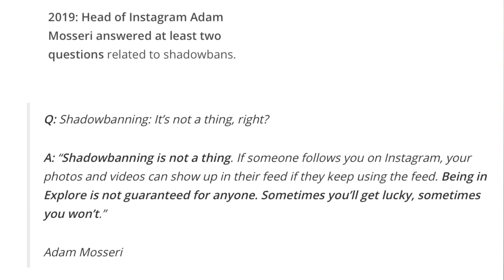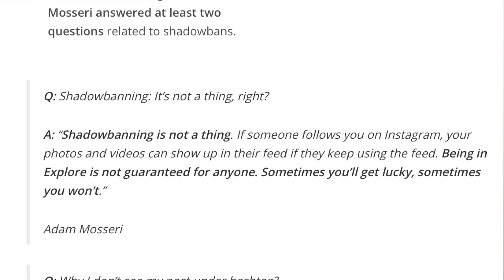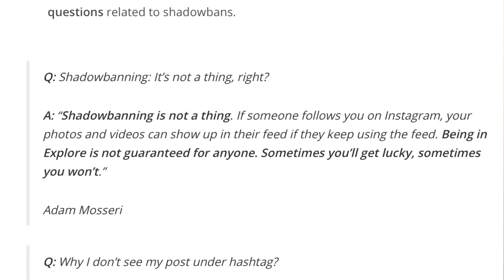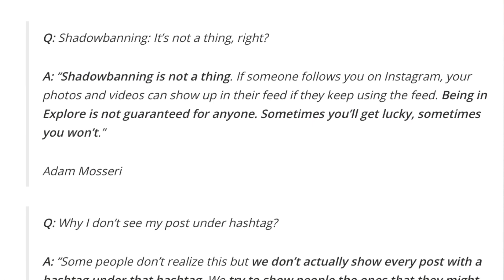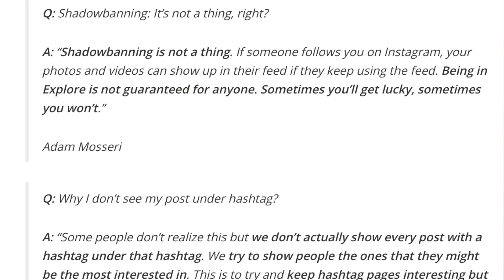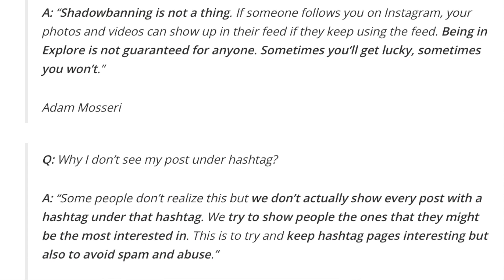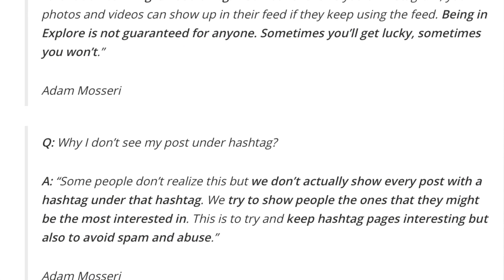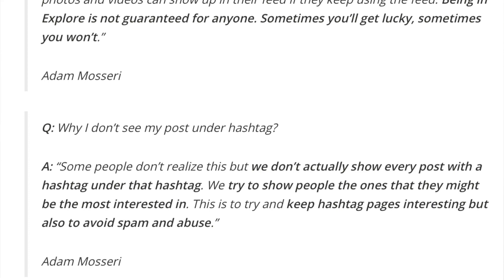The head of Instagram addressed shadow ban concerns in 2019. Adam Mosseri said: 'Shadow banning is not a thing. If someone follows you on Instagram, your photos and videos can show up in their feed if they keep using the feed. Being in explore is not guaranteed for anyone — sometimes you'll get lucky, sometimes you won't.' When asked why posts don't appear under certain hashtags, he said: 'We don't actually show every post with a hashtag under that hashtag — we try to show people the ones they might be most interested in, to keep hashtag pages interesting and avoid spam and abuse.' Take from it what you will.